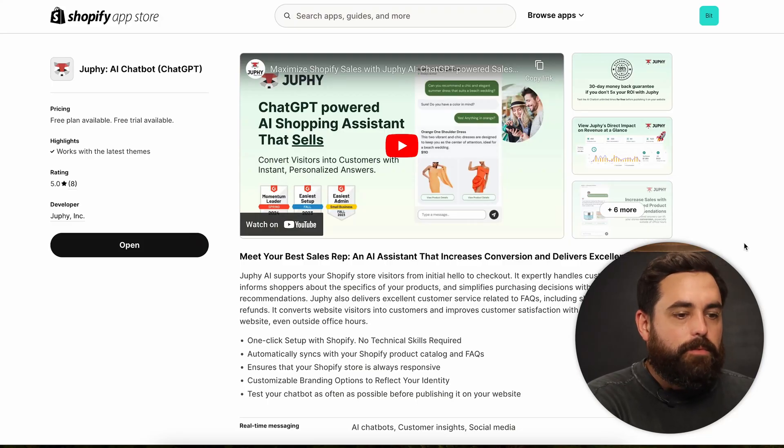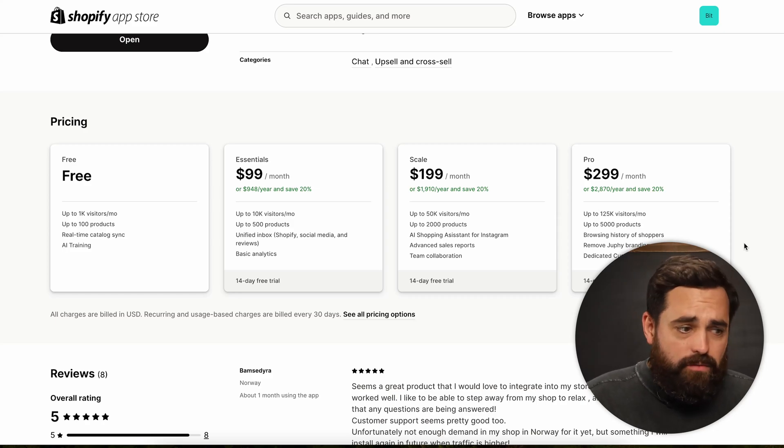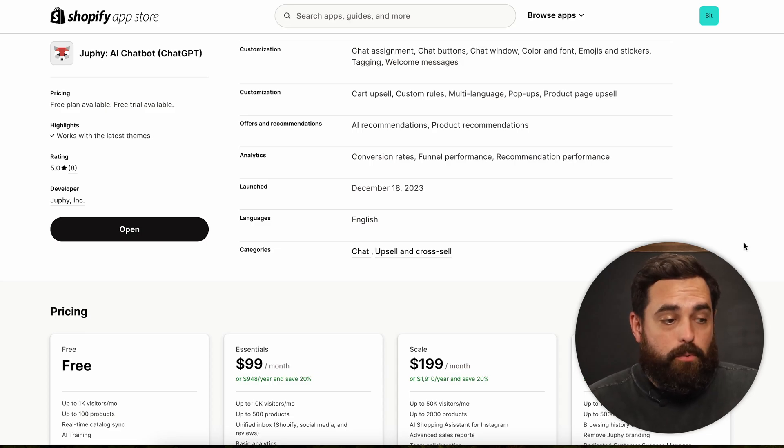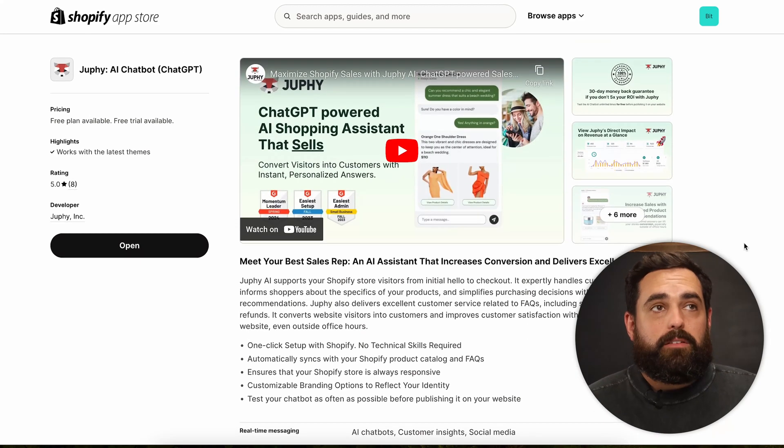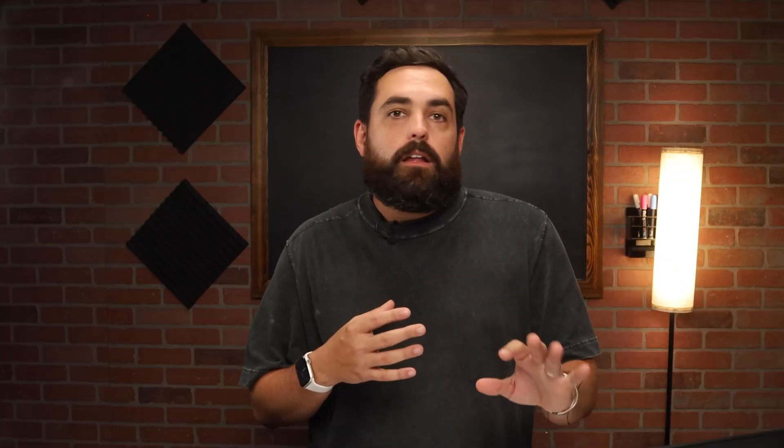Jufy, out of all the apps here, is probably the easiest to install. As you can see here on the Shopify App Store, they do have a free option available — up to 1,000 visitors per month and up to 100 products. For a lot of you, that will cover you for a very long time. This is a good app to potentially replace something like Shopify Inbox, which has a few frequently asked questions but nothing like this.